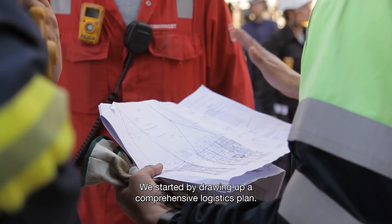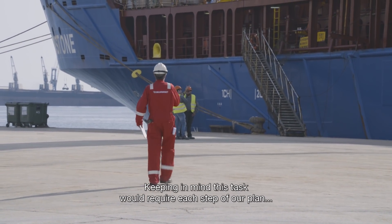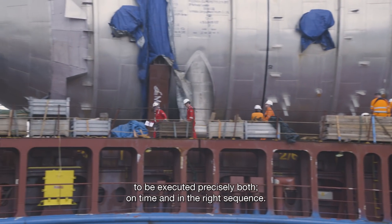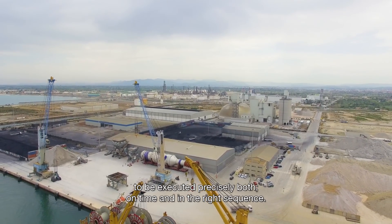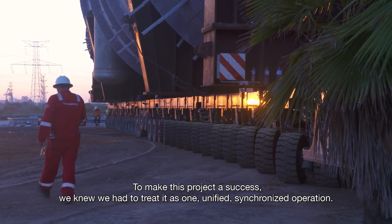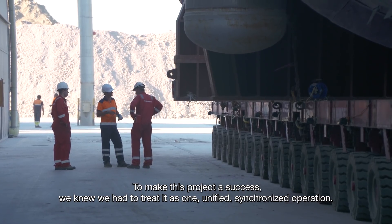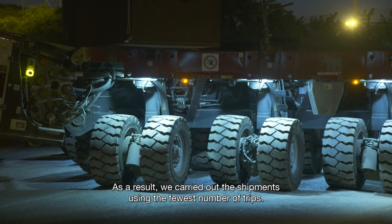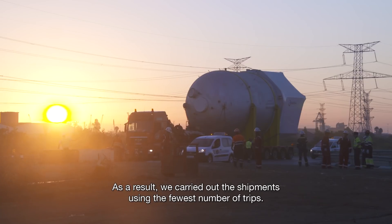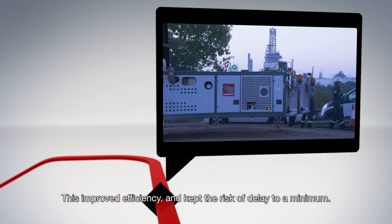We started by drawing up a comprehensive logistics plan, keeping in mind this task would require each step of our plan to be executed precisely, both on time and in the right sequence. To make this project a success, we knew we had to treat it as one unified, synchronized operation. As a result, we carried out the shipments using the fewest number of trips. This improved efficiency and kept the risk of delay to a minimum.